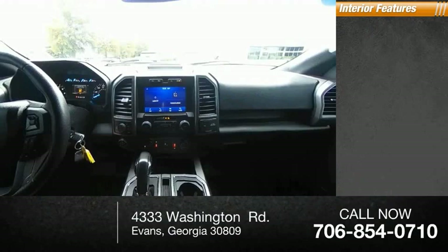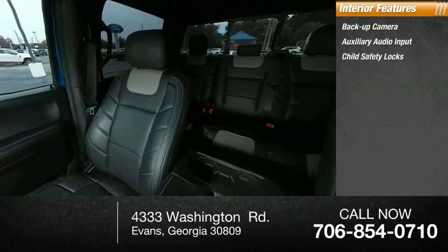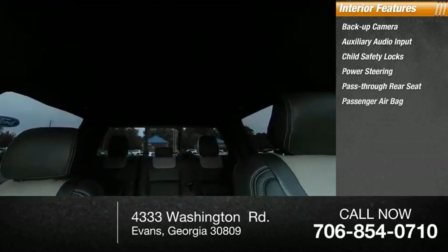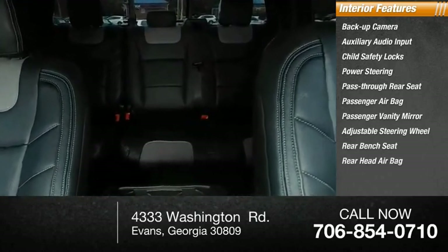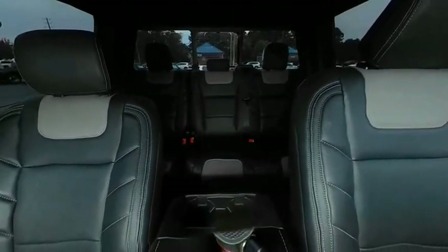Inside you'll find a backup camera, auxiliary audio input, child safety locks, power steering, pass-through rear seat, passenger airbag, passenger vanity mirror, adjustable steering wheel, rear bench seat, and rear head airbag. Wouldn't you look great in this vehicle? Stop in today and see for yourself.